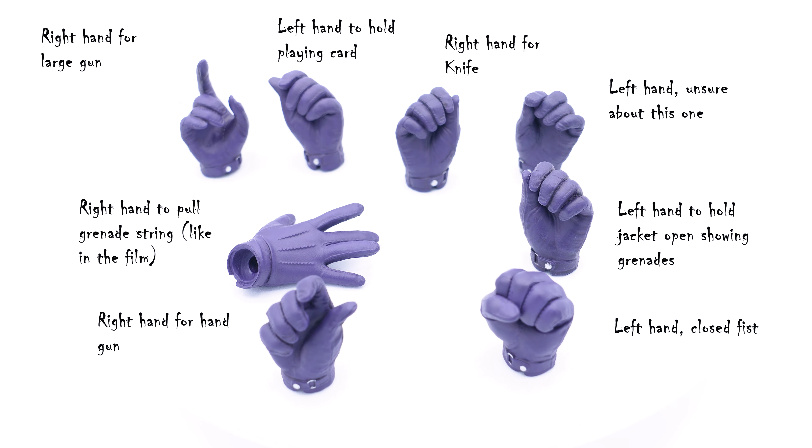The first accessories we're going to look at are the hands — remember they're all magnetized, so you can take them out and reattach them easily. We have: the right hand for the large gun, the left hand to hold the playing card, the right hand for the knife, the right hand to pull the grenade string like in the film, the left hand to hold the jacket open showing the grenades, the right hand for the handgun, and the left hand is a closed fist.